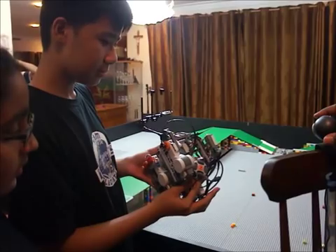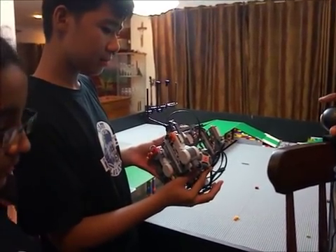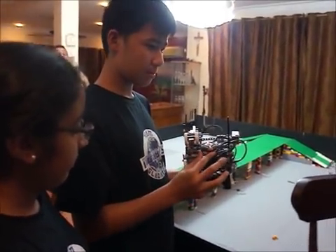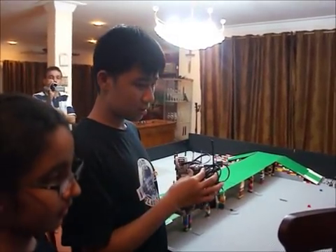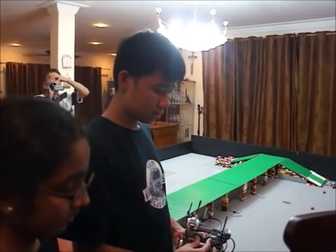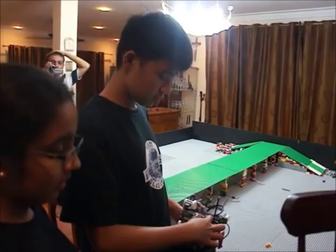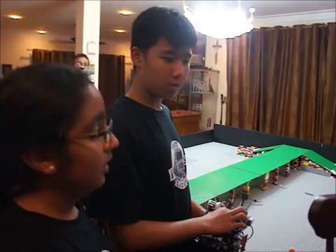Thank you. So, you programmed everything in one program? Yes. Good. Nice. Did you use a lot of my blocks to program it, or was it capable of doing just one long stream of blocks? Yes.